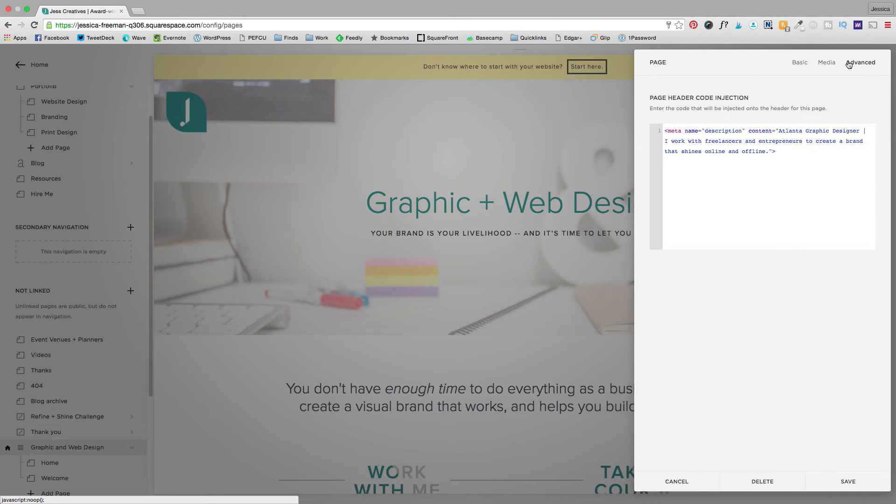Now depending on which template you use, this may actually appear on the front end of your website, and you may not want that. I actually hired a Squarespace developer to insert some CSS to hide all of those elements from the front end of my website.